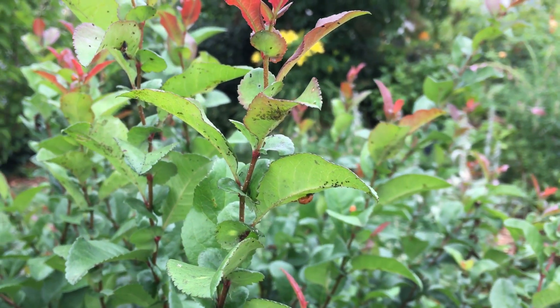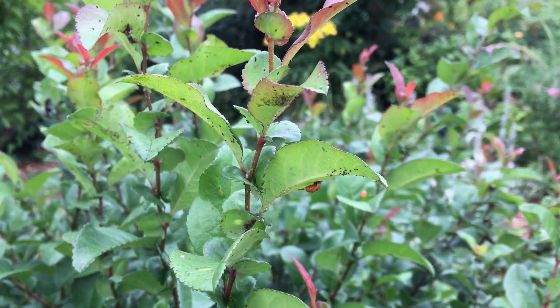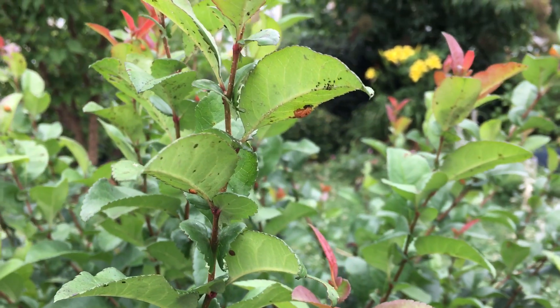But eventually the ladybugs a lot of times will come in and end up taking over the aphid livestock from the ants. So you can see that going on here.